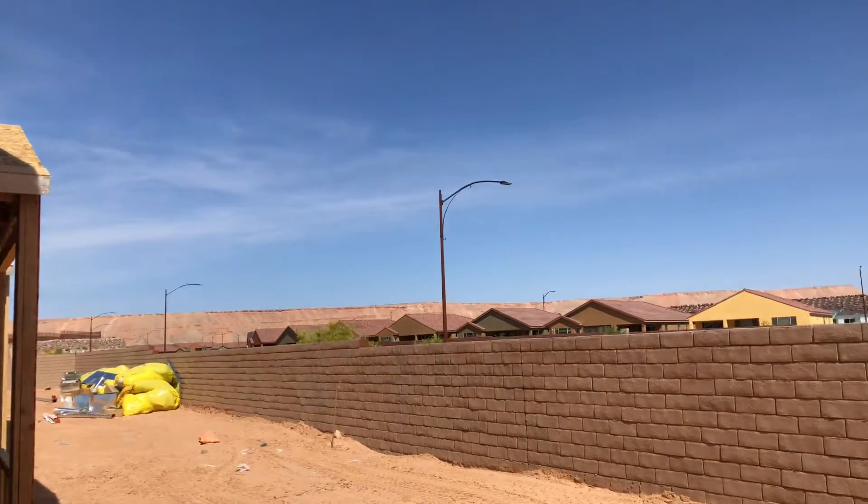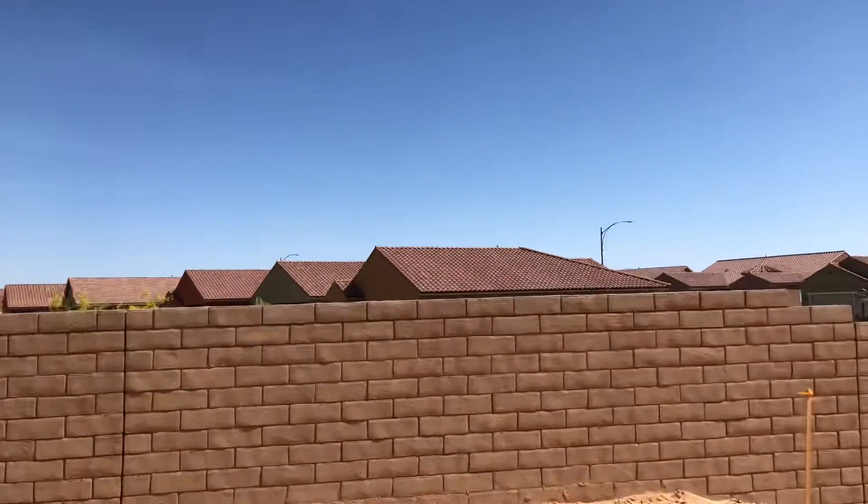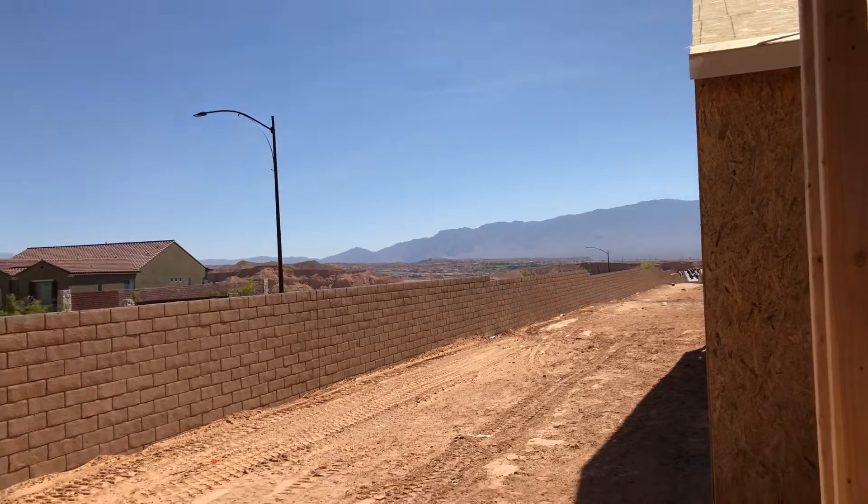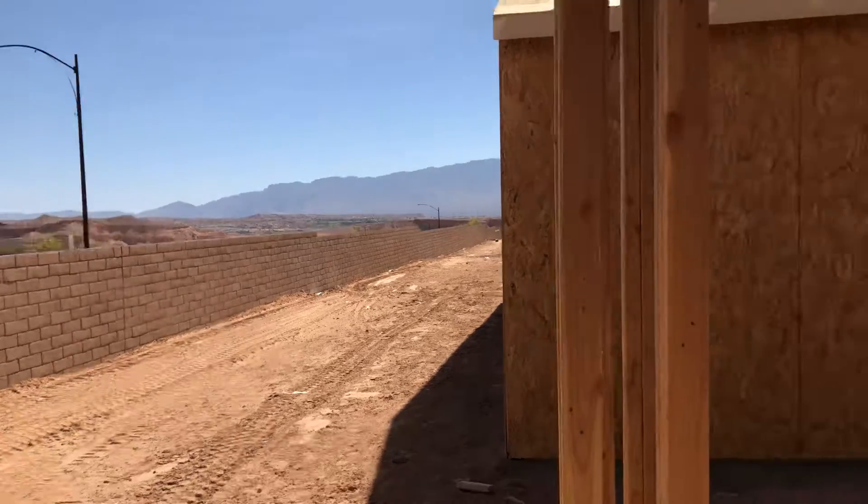Some vistas of the mesa, and then we've got some vistas of the mountains out this way. This is an awesome lot — lot 146, Serenity Sanctuary.